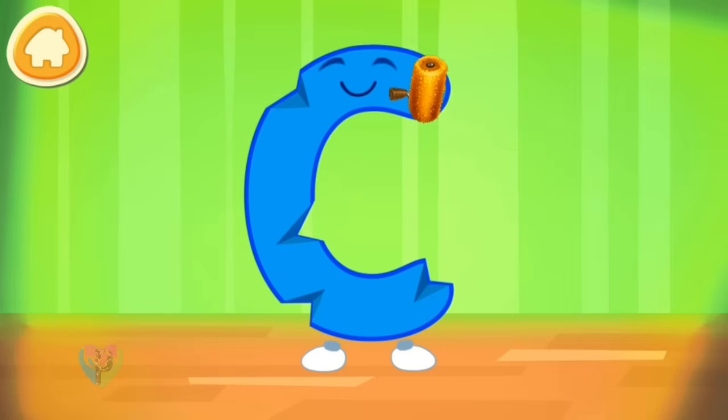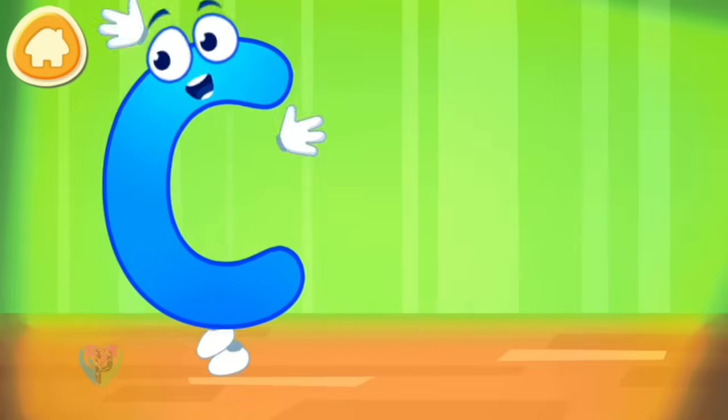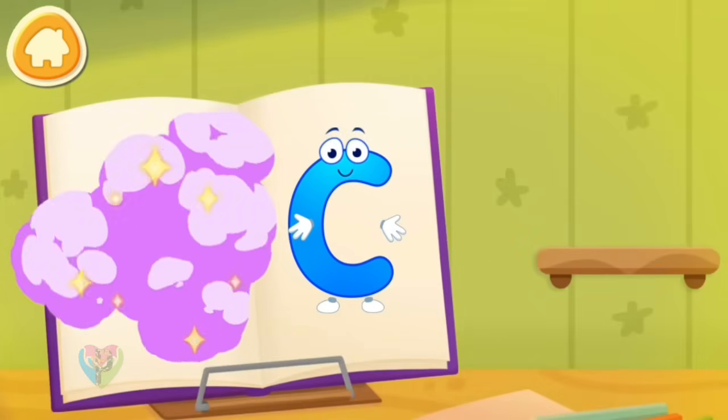The letter got crumpled. Smooth the letter. Put the letter in its place. Thanks.